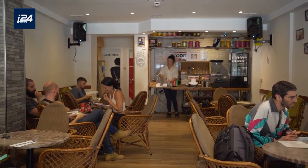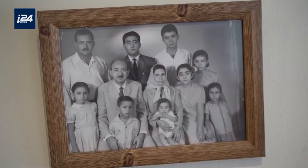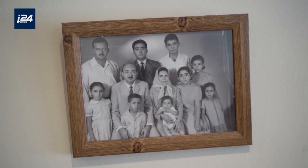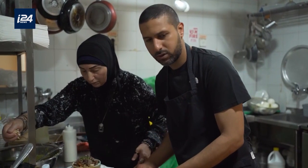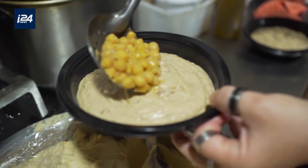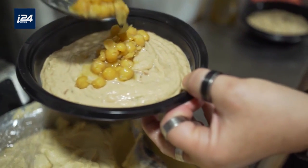Our restaurant, El Kacha, is located in the Jaffa region of Israel. The first original family restaurant was opened by my great-grandfather 100 years ago. In 1936, my family left Israel for Kuwait, where they opened another successful restaurant serving the same Shami dishes.